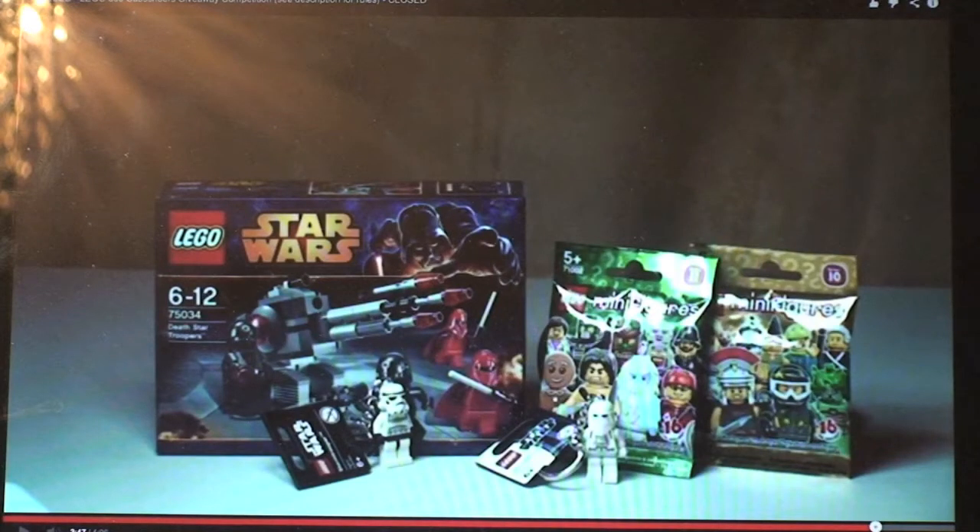Hello YouTube and Lego fans, Destination Lego here and welcome to this video. This video is to draw the winner of my latest giveaway competition, which was to celebrate reaching 500 subscribers. This competition ended a couple of days ago. I've got everyone that entered logged onto a spreadsheet, which you'll see in a second, so I'm going to draw the winner on random.org — good luck.